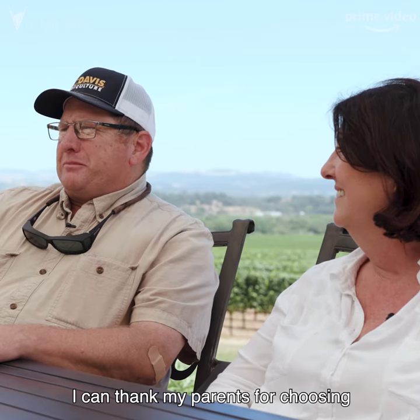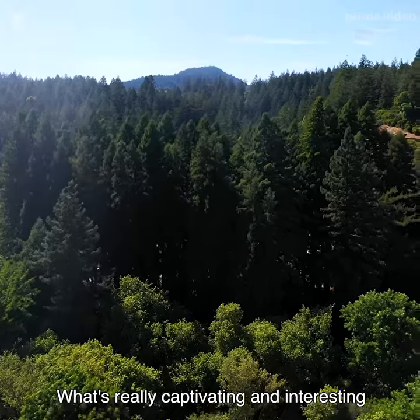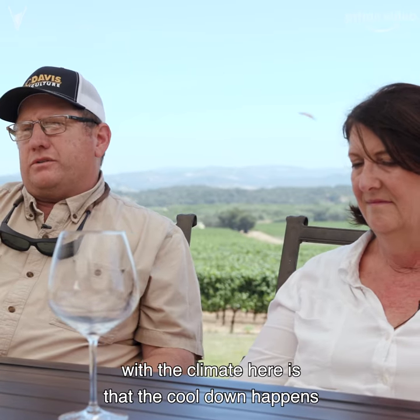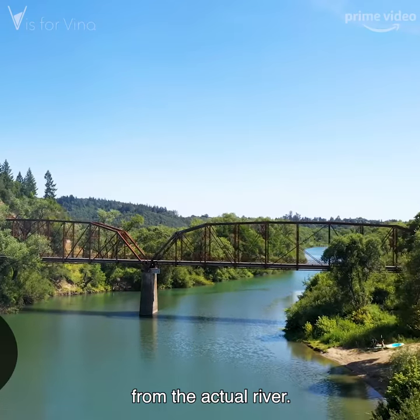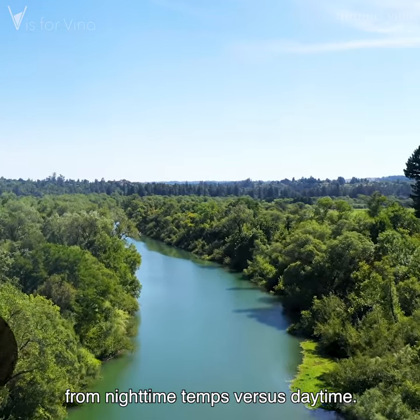I can thank my parents for choosing the Russian River Valley. What's really captivating and interesting with the climate here is that the cool-down happens from the actual river — pretty dramatic temperature fluctuations from nighttime temps versus daytime.